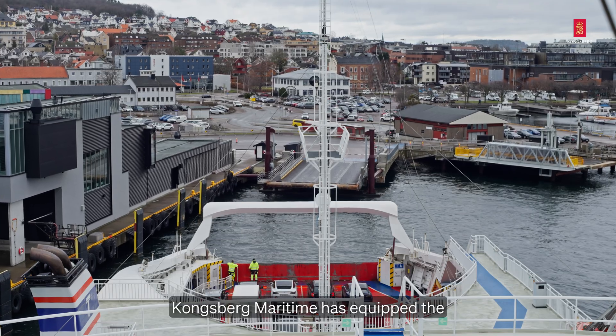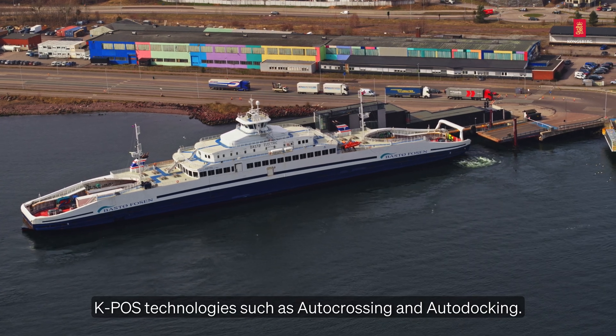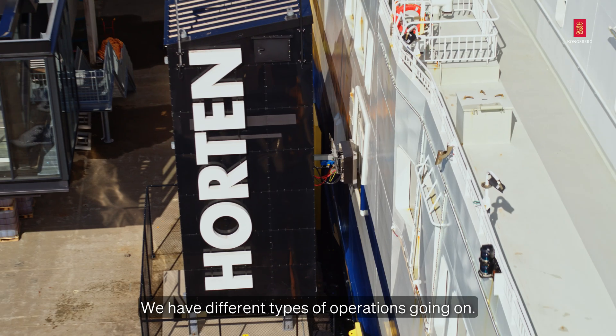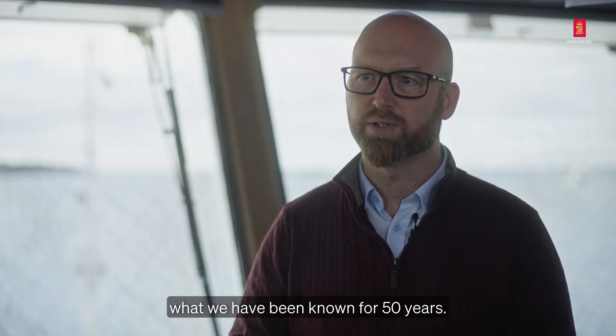Kongsberg Maritime has equipped the ferry with their dynamic positioning system, which is the foundation of the autocrossing and autodocking functionalities. We have different types of operations going on and we are all the way leaning back to what we have been known for 50 years.